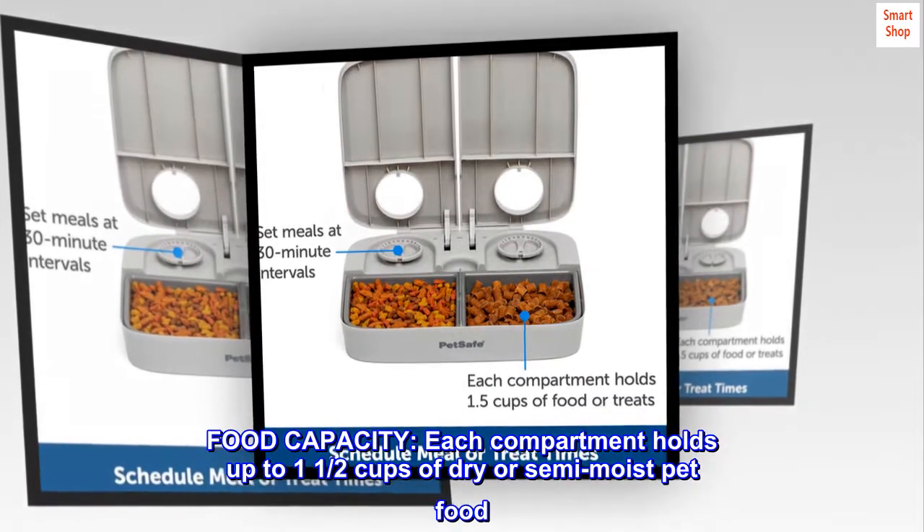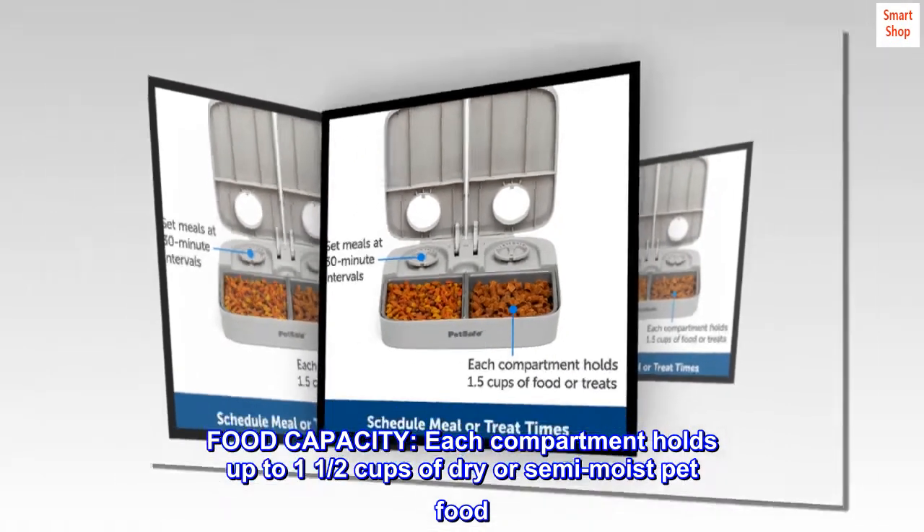Food capacity. Each compartment holds up to one and a half cups of dry or semi-moist pet food.